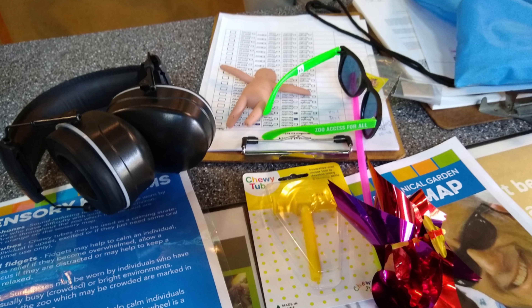The sensory bag includes a chewy tube, add-on ball fidgets, sunglasses, pinwheels, scratch and sniff stickers for the smelly parts of the zoo, and a set of headphones.